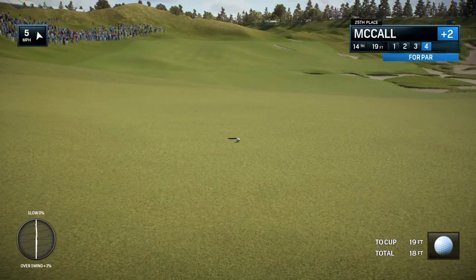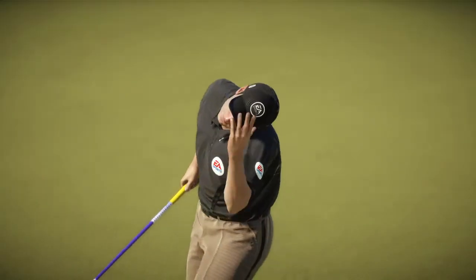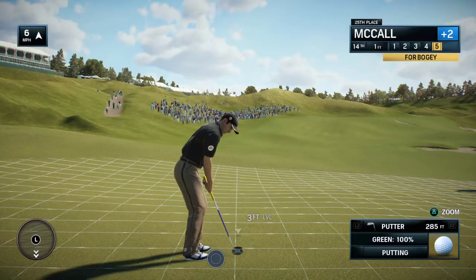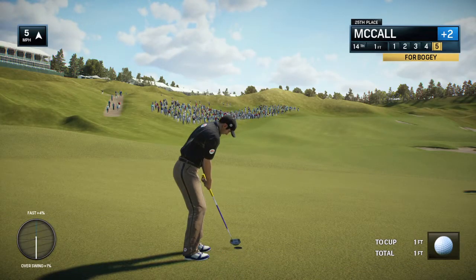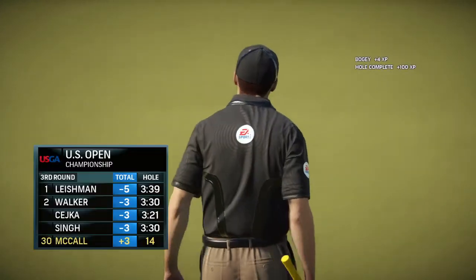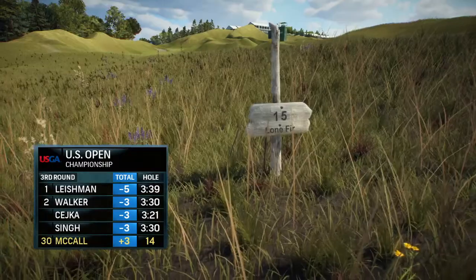Well, you just can't make up ground if you don't make putts. Drop shot here at the 14th hole — hoping to drop only one shot, this for bogey. Frank, it has been that kind of a tournament. Another bogey.